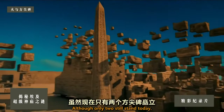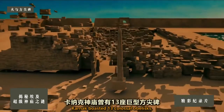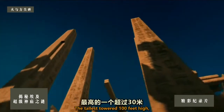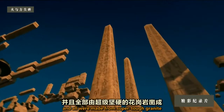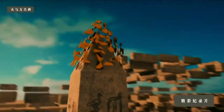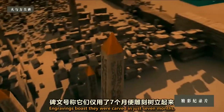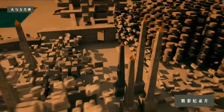Although only two still stand today, at its prime Karnak boasted 13 colossal obelisks. Six dominated the center of the temple at the festival hall. The tallest towered 100 feet high, and all were made from super tough granite to stop them from snapping. The tips were painted with glimmering gold to reflect the sun's rays. Engravings boast they were carved in just seven months — but how?